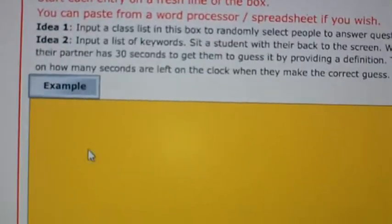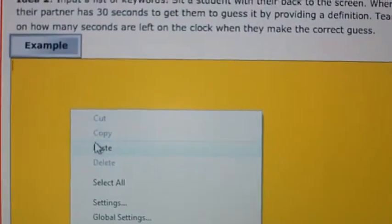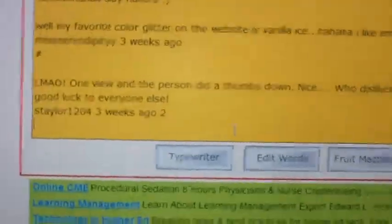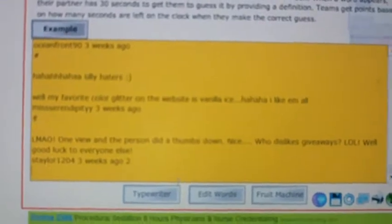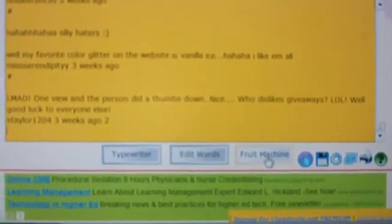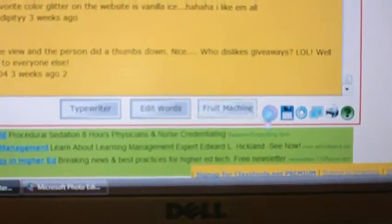Now I'm going to click on here and I'm going to paste all the comments so everybody is on here. Let's see if I can zoom out — I guess that's it. I'm going to do Fruit Machine because I like it. I'll have it mix it up a little bit.